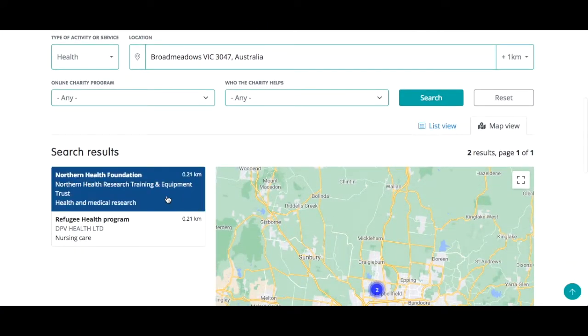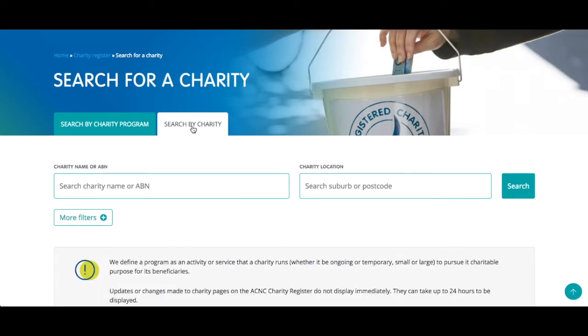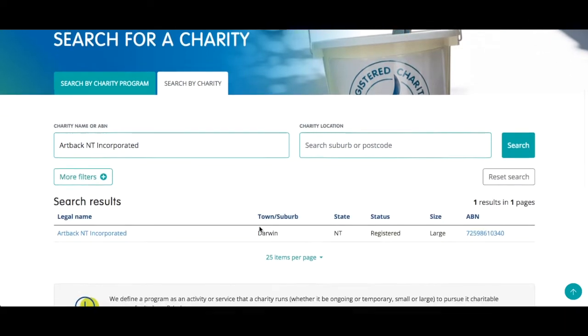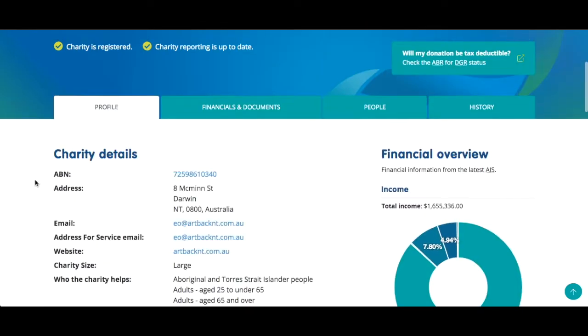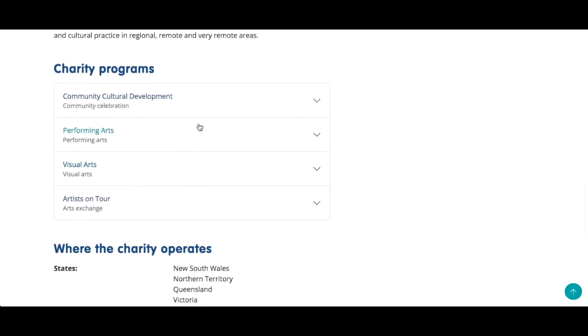As these examples show, the enhanced charity register search features allow you to find a cause close to your heart. Of course, you can still use the register as you would have done up until now — select search by charity if you know a charity's name or its ABN and would like to see more information about it. Now there are even more reasons to check the charity register.